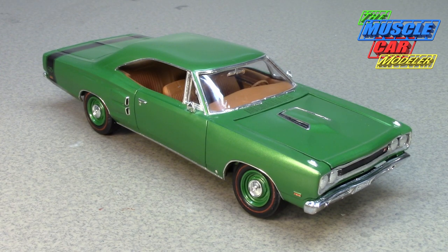Hello model car fans, welcome to the Muscle Car Modeler. My name is Raoul, and this week's build is a 1969 Dodge Coronet RT. I always like the higher-line, fully-optioned cars, and the Coronets are pretty rare and hard to find. This is an older build of mine, but for 1969 the Coronet RT was actually in its third year of production.